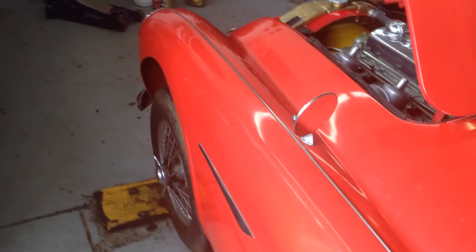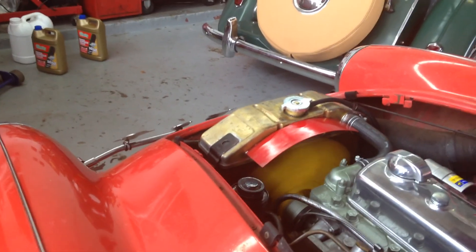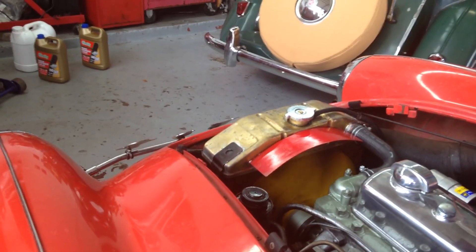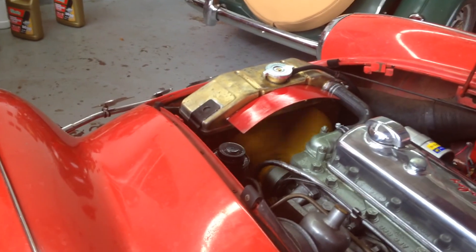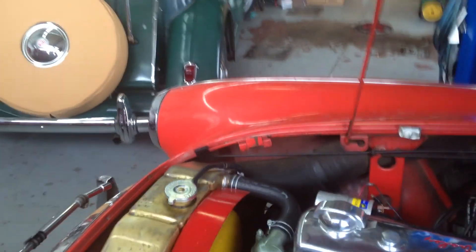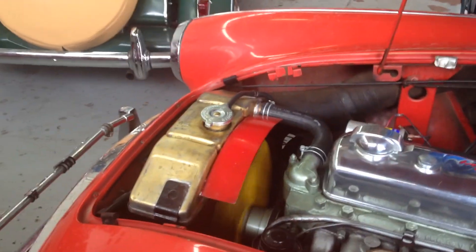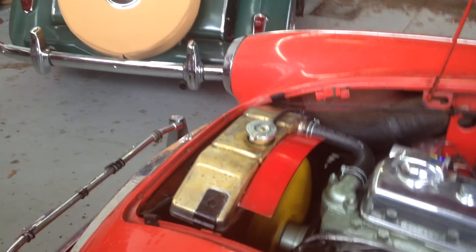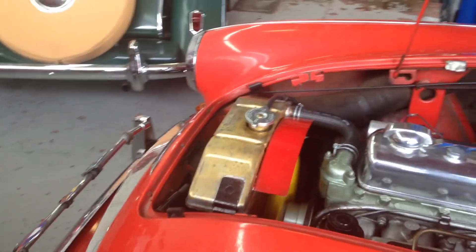It's idling at 400 RPMs. Cars that idle extremely high and can't idle low are usually masking an engine problem — the carburation isn't right, the air-fuel ratio and the timing are not right, so people have to turn the idle up to get them to run. This car also had the wrong fuel pump on it — it was an SU pump, but the original is a square body fuel pump, so we put that back on. We're just seeing how this car is going to behave.